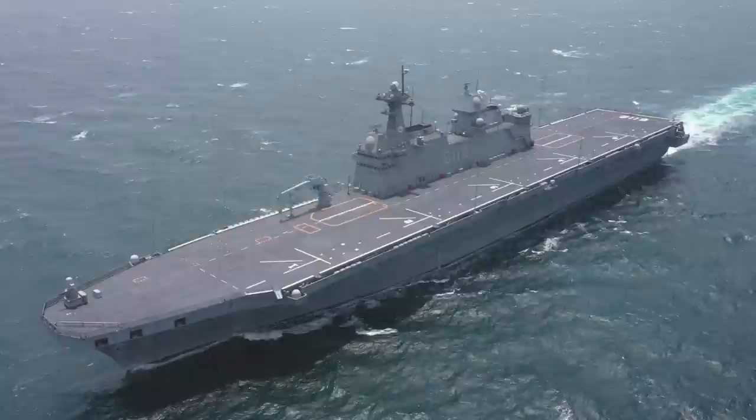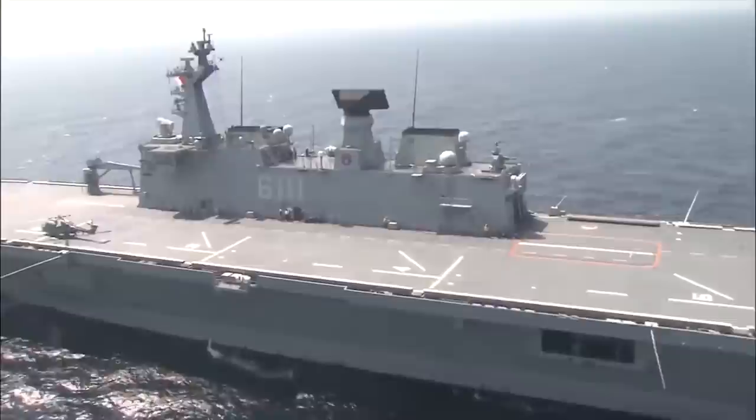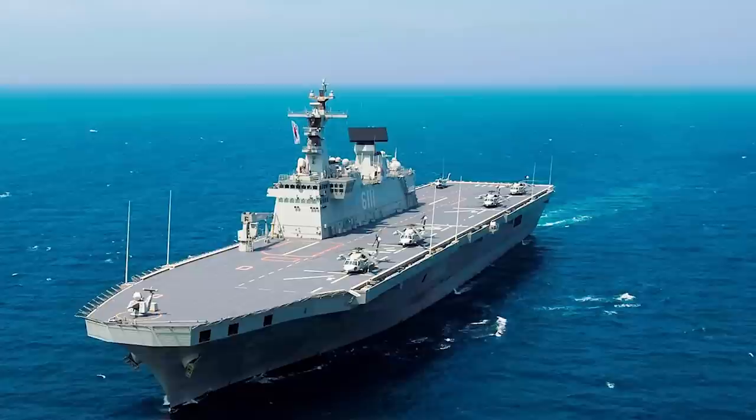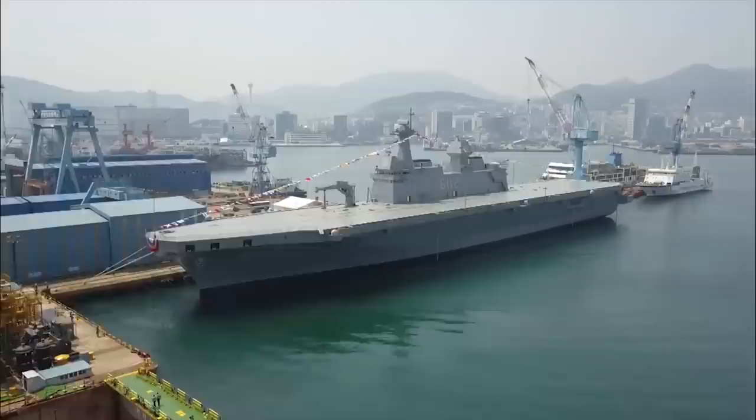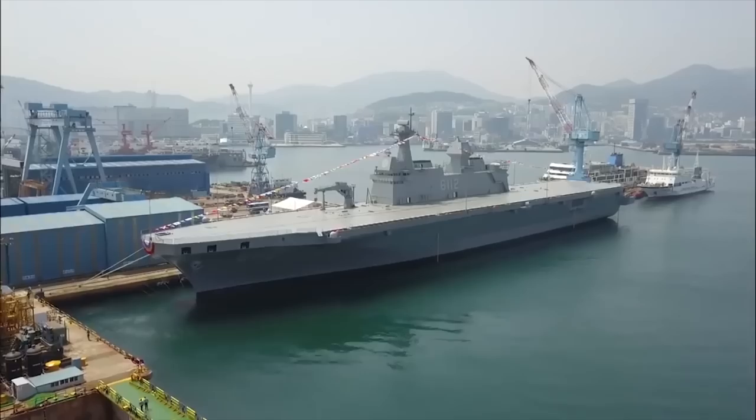The Dokdo-type amphibious assault ships are a series of helicopter carriers of the LPX project of the South Korean Navy. It was named after the Dokdo Islands, the territory of South Korea contested by Japan. The ship is 652 feet (199 meters) long and 101 feet (31 meters) wide. It has a displacement of 14,000 tons empty and 18,000 tons full. It has a dock chamber for amphibious assault vehicles and LC-AC hovercrafts, with a hangar below the aircraft carrier deck.